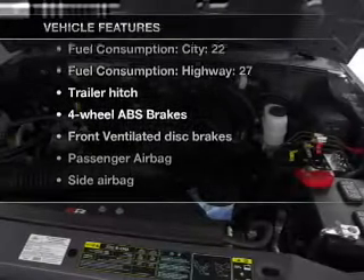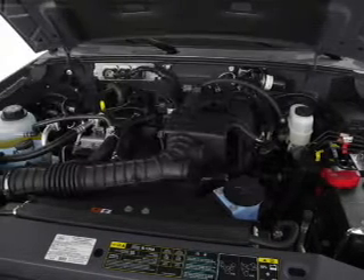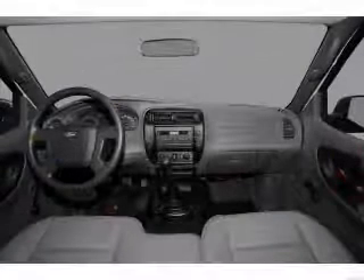you won't want to miss out on the opportunity to own this amazing ride. Air conditioning, power steering, and AM-FM stereo.